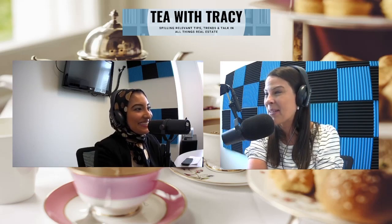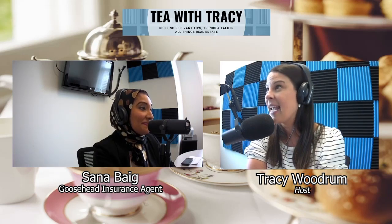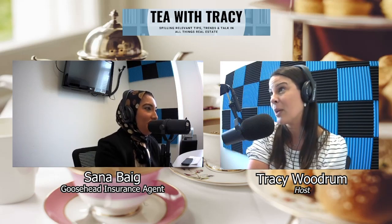Today, welcome back, Sana Begg. Sana is an insurance broker with Goosehead Insurance. It's a nationwide insurance company, so she can work throughout all states and help you with your insurance needs. She is here to share her wealth of information.